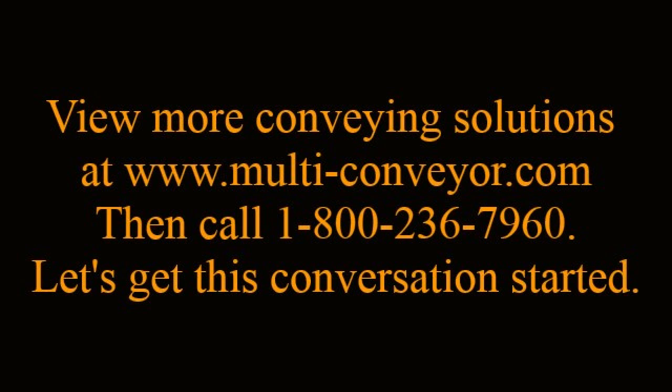View more conveying solutions by visiting www.multi-conveyor.com. Then let's get this conversation started — call us direct at 1-800-236-7960. Multi-Conveyor: your best, conveyed better.